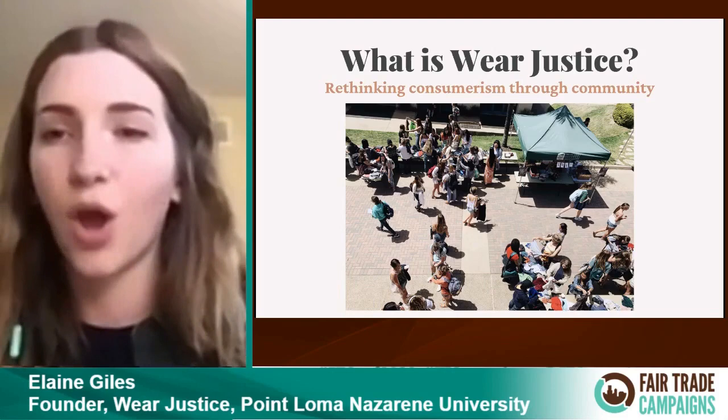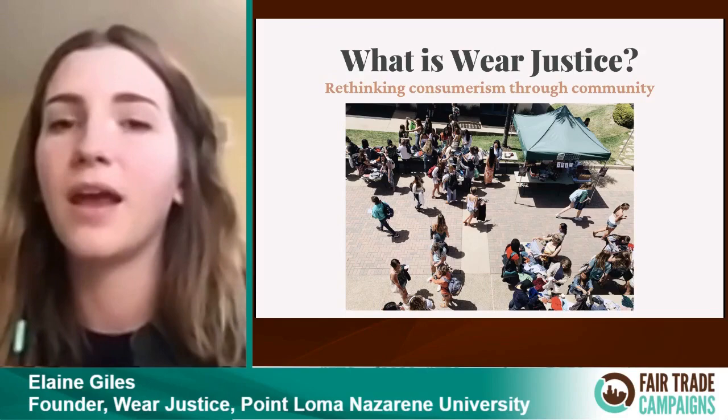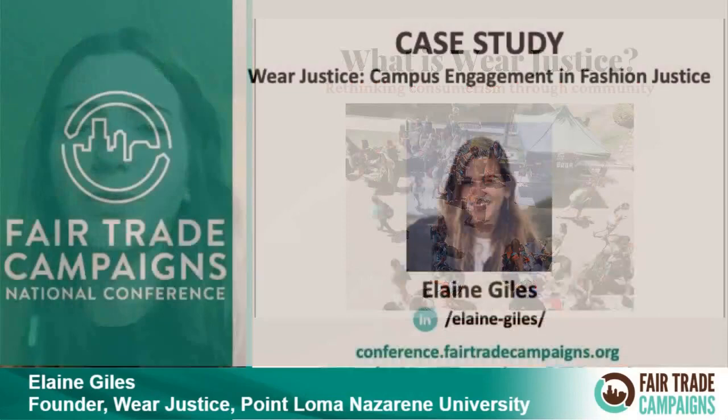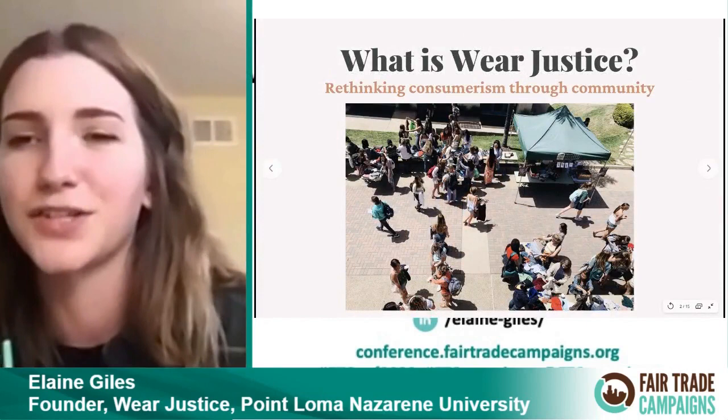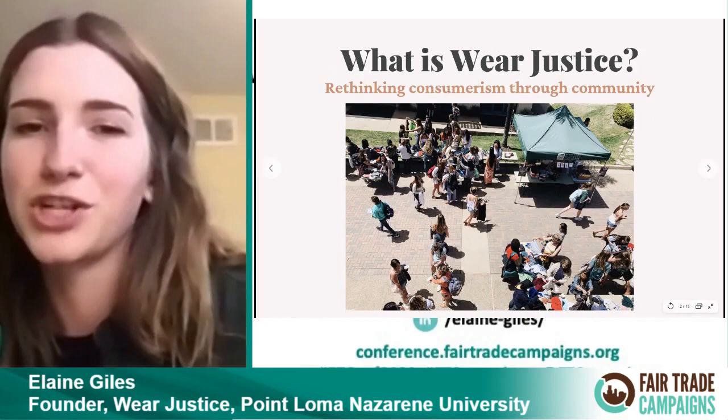That's how I came up with Wear Justice — I wanted to reflect on my own experience of learning about something I really needed to learn about, and how that could have had more longevity in my life had I had more of a community along with it. So I wanted to replicate that for other people. This is a picture of Wear Justice this past year — just a section of the fair. On the Friday of Wear Justice week, we have a whole fair that includes a bunch of different elements.